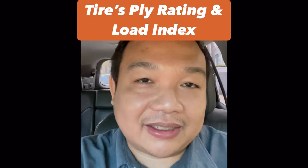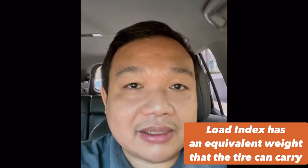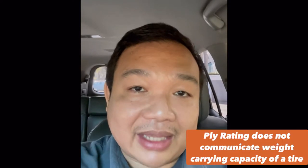Hi, good morning, this is JB of Let's Gulong Pare. This is a video about what I posted last Monday regarding ply rating and load index. In my post I was telling people they should base their tech specs on load index, because it tells you a very important fact — the weight that the tire can carry in kilos or in pounds. Ply rating doesn't tell you that.